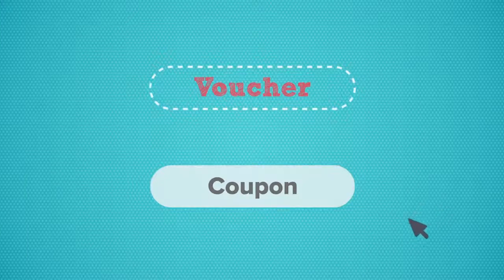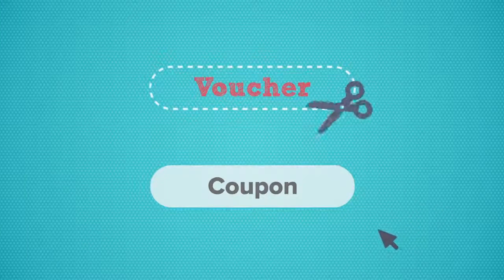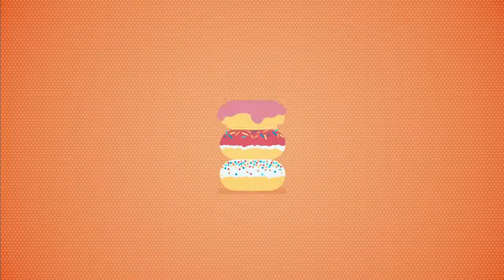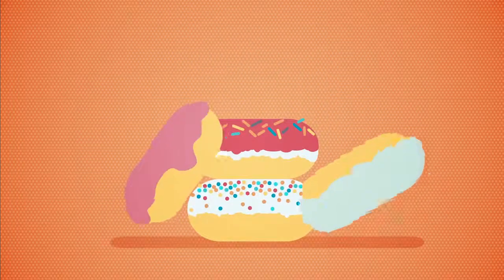Vouchers and coupons are also a good way to save some money. Look out for these online or in store. Finally, try not to shop when you're hungry — you'll be tempted to buy more, especially treats, which will expand your shopping bill and your waistline.